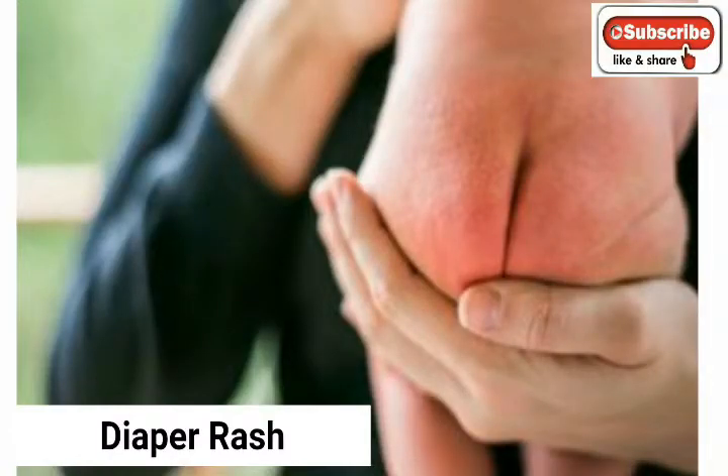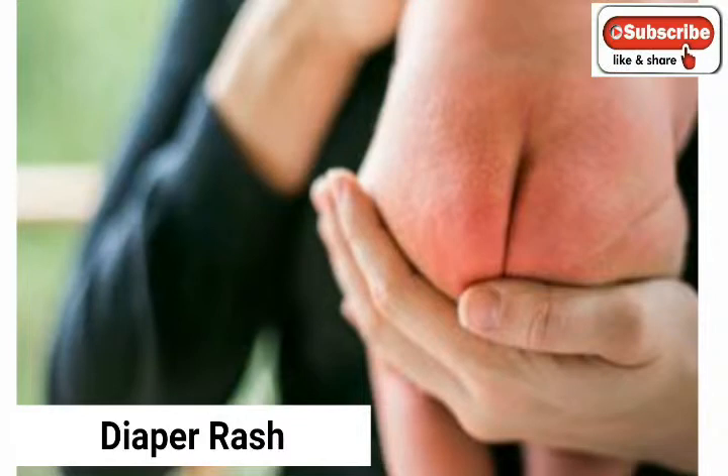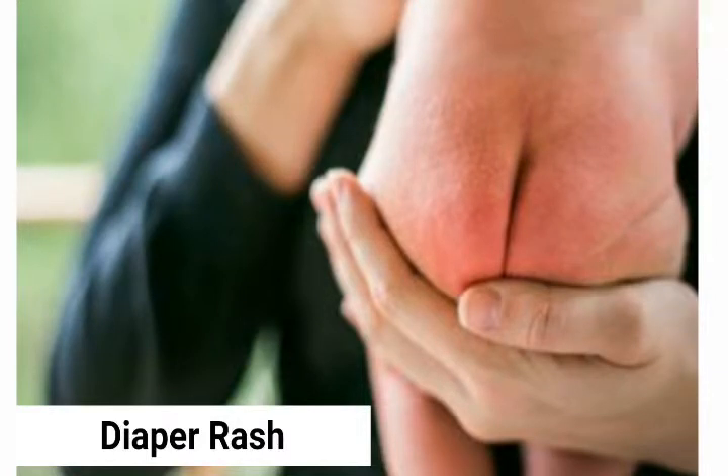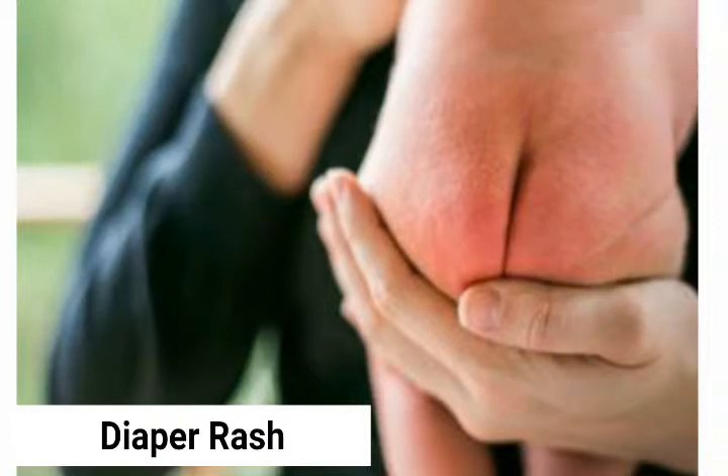Diaper rash is a common form of inflamed skin dermatitis that appears as a patchwork of bright red skin on your baby's bottom. Diaper rash is often related to wet or infrequently changed diapers, skin sensitivity, and chafing. It usually affects babies, though anyone who wears a diaper regularly can develop the condition.